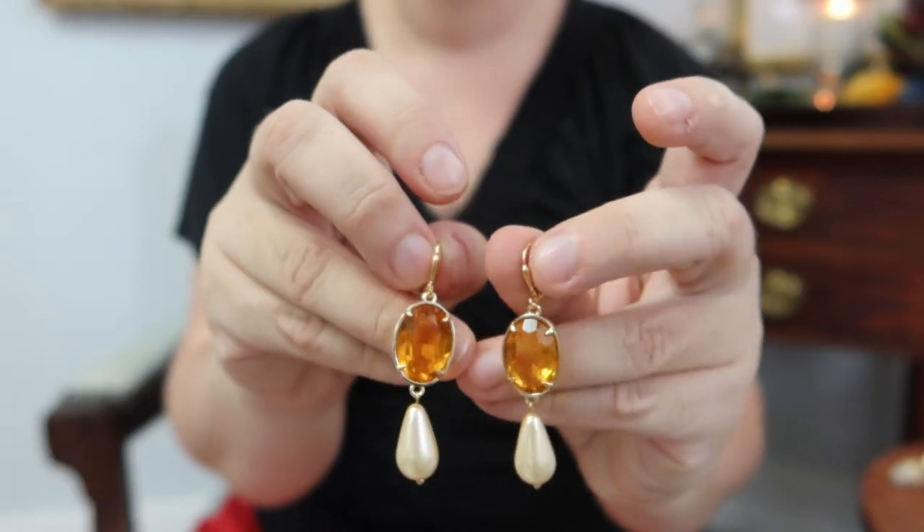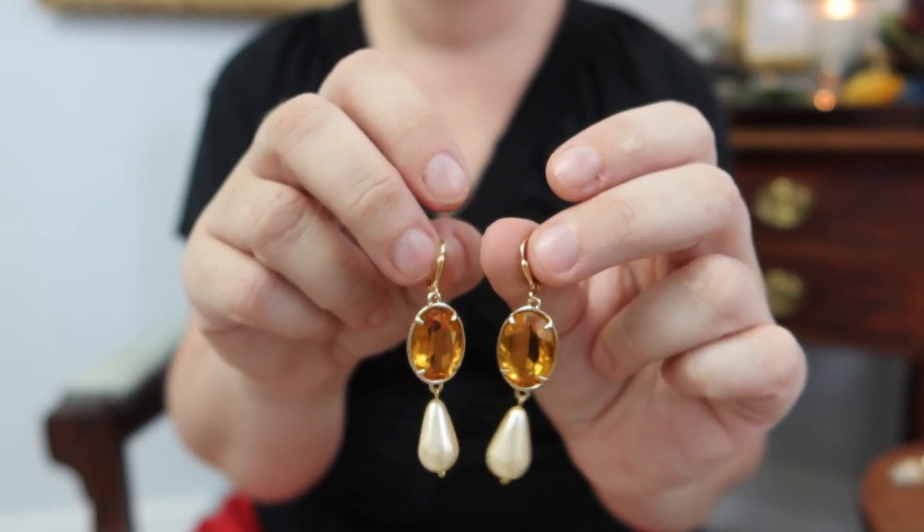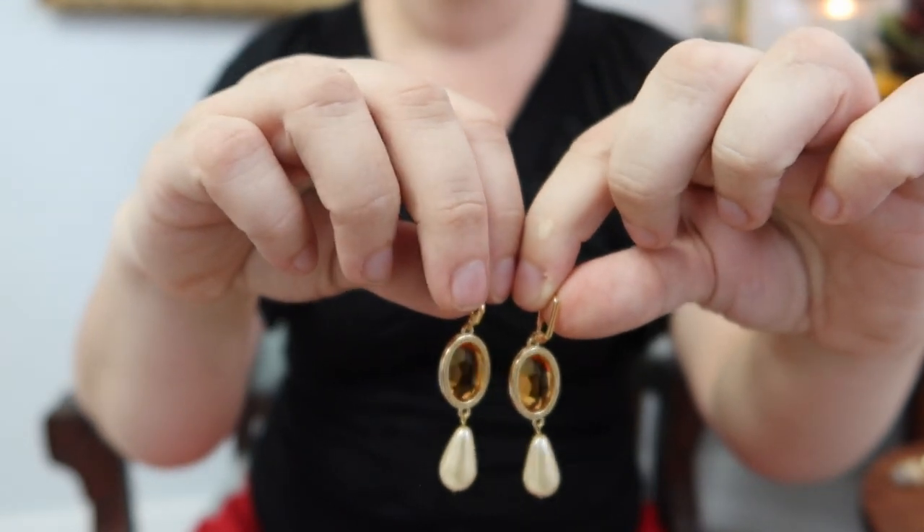These earrings are made with vintage Swarovski crystals in Orange Topaz — a little bit brighter orange than the Madeira Topaz I showed earlier, but with that wonderful warmth and fiery orange color. These are quite large — large oval stones with a large glass teardrop on the bottom — so they're nice and impactful. They're set in open-back settings so the light really catches them and they sparkle beautifully. These can also be made as clip-ons.